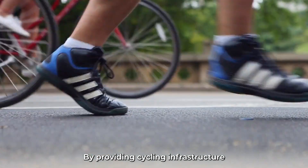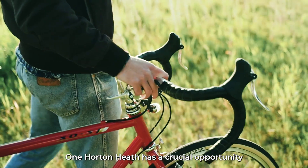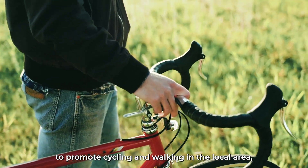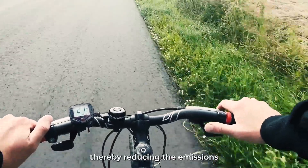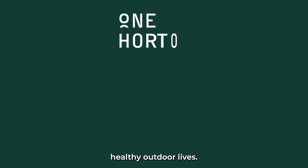By providing cycling infrastructure that caters to riders of all abilities, One Horton Heath has a crucial opportunity to promote cycling and walking in the local area, thereby reducing the emissions associated with driving and empowering people to enjoy active, healthy outdoor lives.